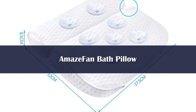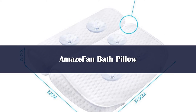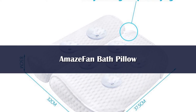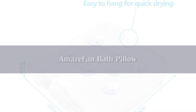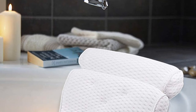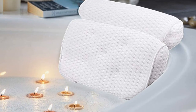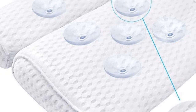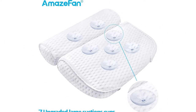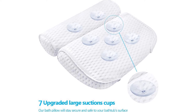Number 3. This bath pillow by Amaze Fan features a new mesh fabric design that will allow water and air to permeate through the holes within the pillow for quick drying. This means that the pillow is super breathable and has plenty of ventilation, so it shouldn't ever grow mold or mildew over time. This is an easy to clean, soft, breathable and comfortable pillow. You can rest your head and sink your sore neck into its soft, plush surface for a relaxing experience. This pillow features a two panel design that seamlessly contours and supports your head, neck and shoulders.